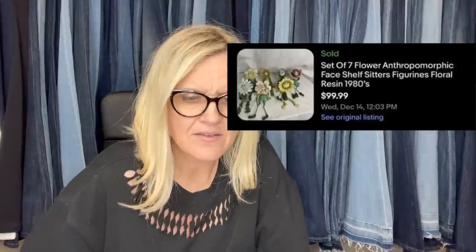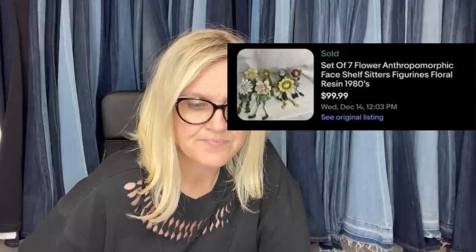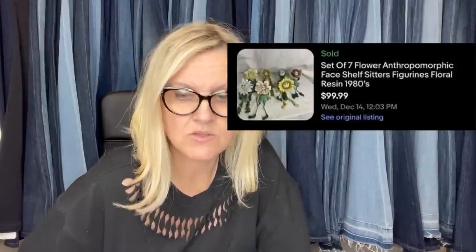Got this for $10 on Facebook Marketplace, listed it for $99.99, and sold it for full asking price in about a week. It is a set of seven flower anthropomorphic face shelf sitter figurines in floral resin — sold for $99.99.